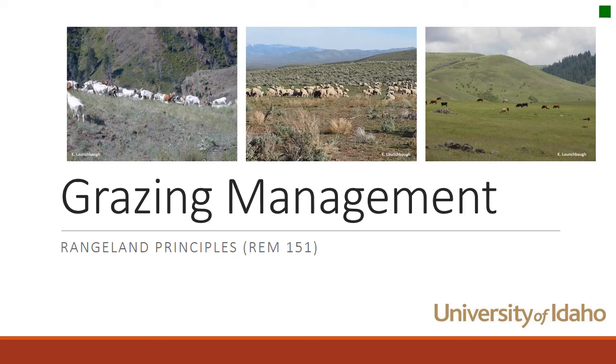When people think about range management, they generally jump straight to thinking about grazing management. Although in this class we've talked a lot about all kinds of range management for many different uses, today we actually are going to talk about grazing management. This is Karen Launchbaugh at the University of Idaho, and this is part of the Rangeland Principles class.